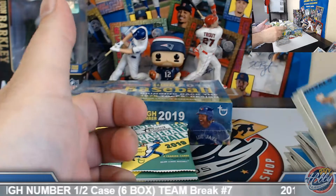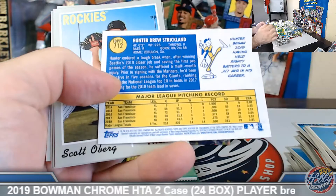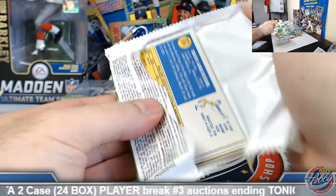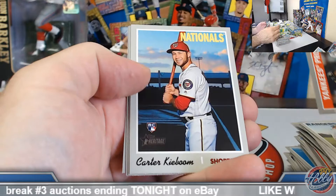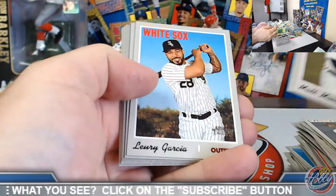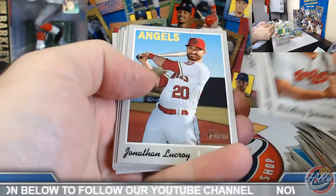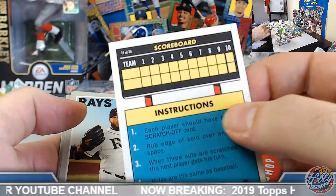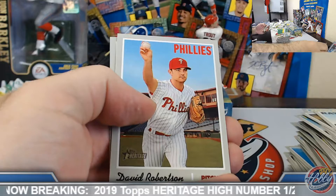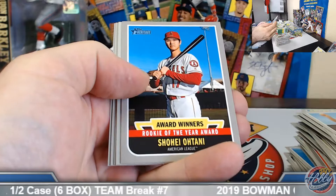Sasa high number. Strickland high number. Glaber and Anduhar dual. Kieboom, Rodgers and Riley base rookies. Now and Then insert. Scratch-offs Phillies — Rhys Hoskins, card number 19 out of 30. Tatis base rookie as well as Vladdy Jr. Otani Award Winner.